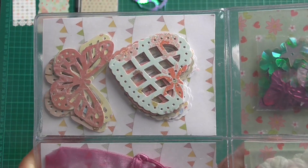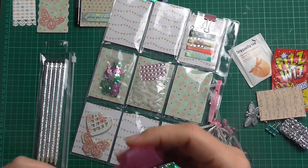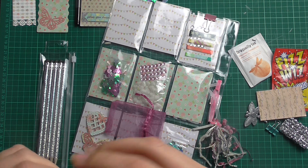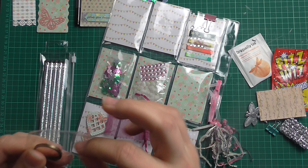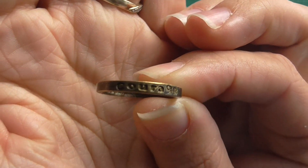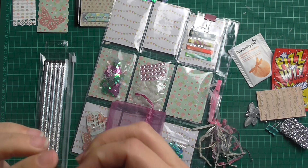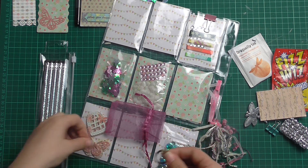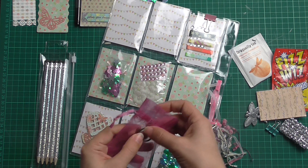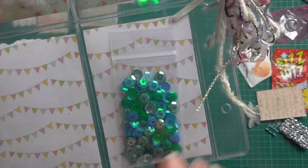She's die cut me some hearts and some butterflies — they're beautiful. She's gifted me this little pink pouch and inside is this gorgeous little copper token. I think it says courage on it — that's lovely. I'll put that back in later. And then in this last pocket she's gifted me a beautiful sequin mix — love the blue and green colours. Thank you so much.